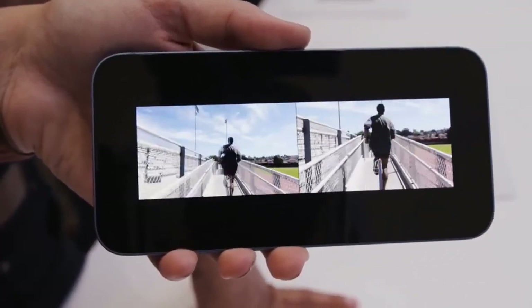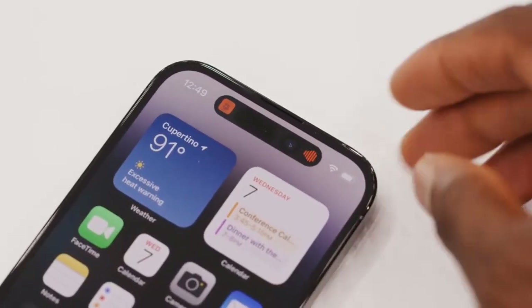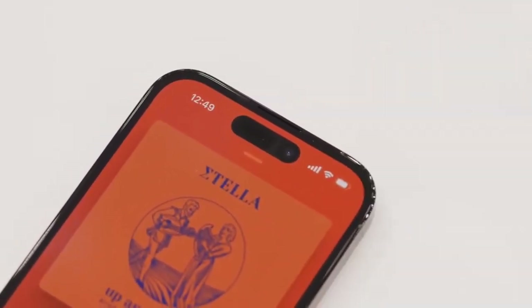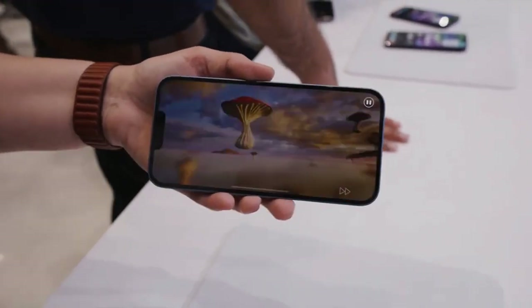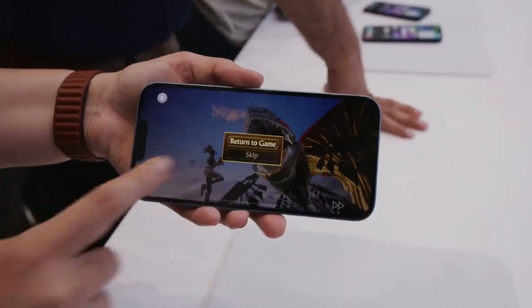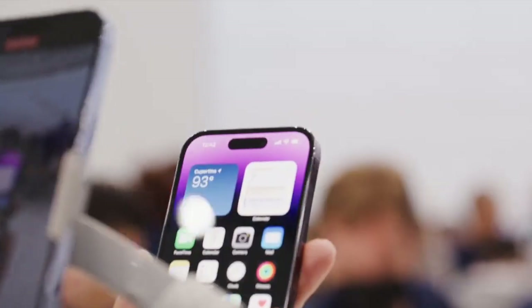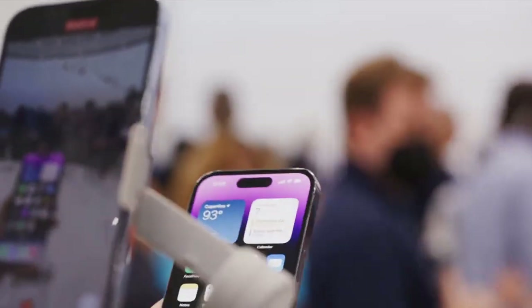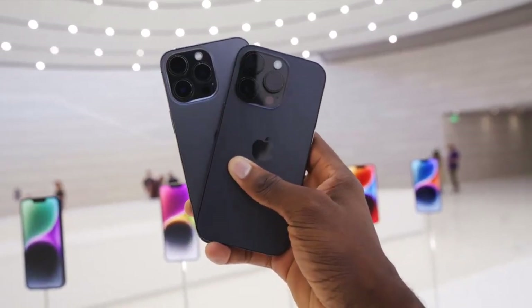Apple claims the iPhone 14 Pro Max offers all-day battery life, rated at 25 hours of streamed video playback — the same as the iPhone 13 Pro Max, which lasted more than 12 hours on our web surfing test. The downside is that the iPhone 14 Pro Max offers the same 20-watt charging as before, getting to 50% in 30 minutes. It would have been nice to have 30-watt charging, as had been rumored.